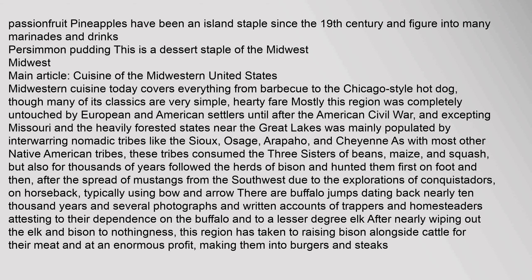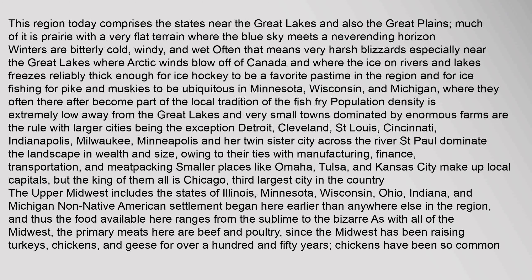Several photographs and written accounts of trappers and homesteaders attest to their dependence on the buffalo and to a lesser degree elk. After nearly wiping out the elk and bison, this region has taken to raising bison alongside cattle for their meat, making them into burgers and steaks at an enormous profit. This region today comprises the states near the Great Lakes and also the Great Plains, much of it prairie with a very flat terrain. Winters are bitterly cold, windy, and wet, often meaning very harsh blizzards especially near the Great Lakes where arctic winds blow off of Canada. Where the ice on rivers and lakes freezes reliably thick enough, ice hockey is a favorite pastime and ice fishing for pike and muskies is ubiquitous in Minnesota, Wisconsin, and Michigan, where they often thereafter become part of the local tradition of the fish fry.